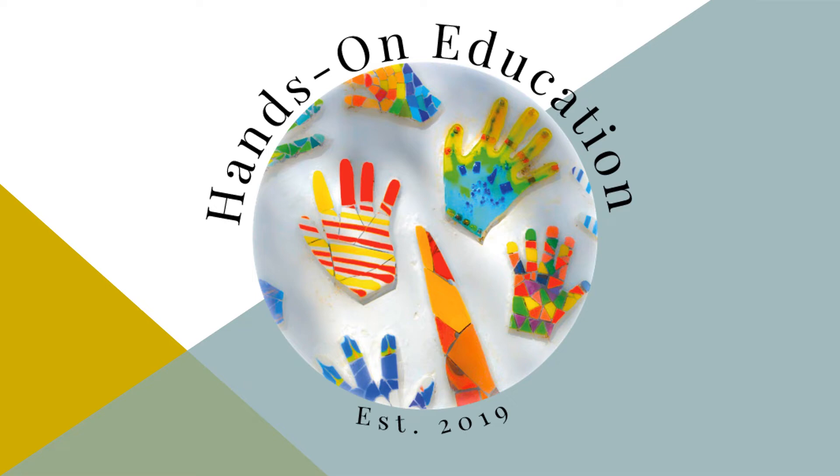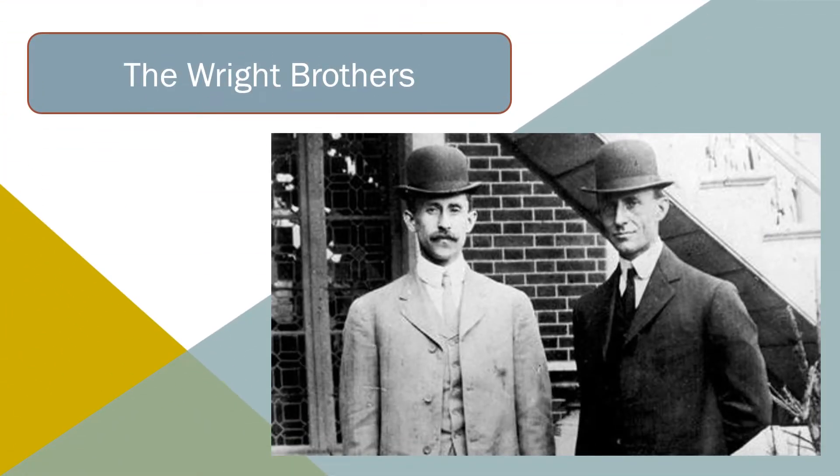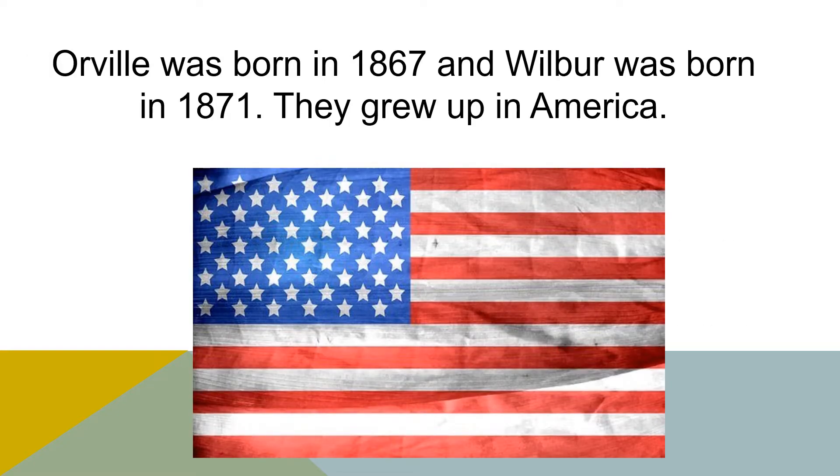Hi and welcome to Hands-On Education. This video is about the Wright brothers. Orville and Wilbur Wright were two brothers who worked together to invent the first powered aeroplane. Orville was born in 1867 and Wilbur was born in 1871. They grew up in America.